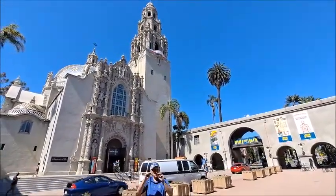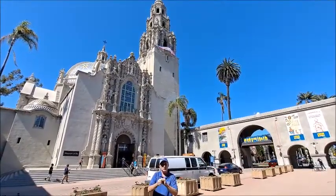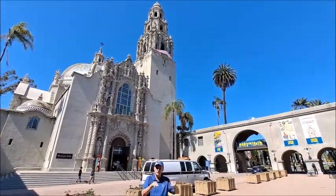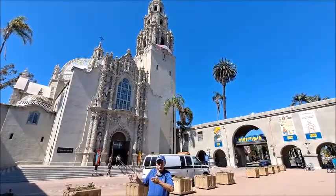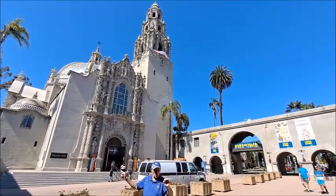That is a museum. There used to be a Museum of Man, but they changed it to the Museum of Us. There are many different museums around here, next to the shoes — San Diego shoes.